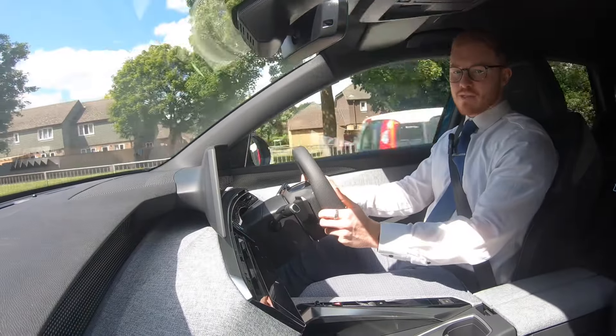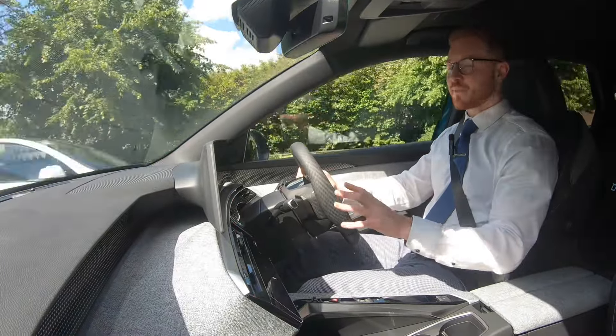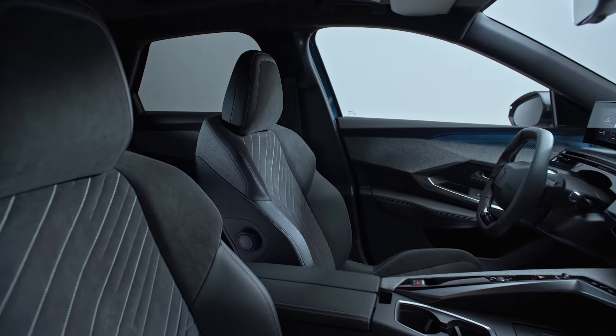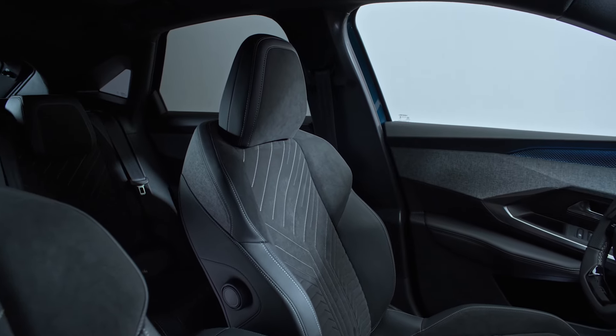One notable thing to mention about this car, especially from just initially sitting in it, is the seats. On the GT model they come with half alcantara and half leather as standard, but they also have these really comfortable bolsters that almost hug you from the side and make you feel really secure in the seat, especially around corners.